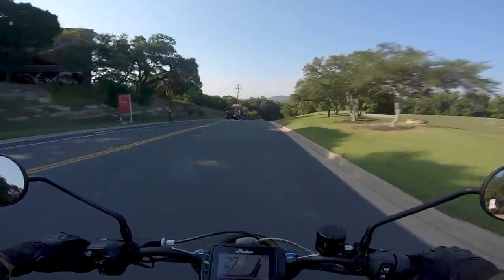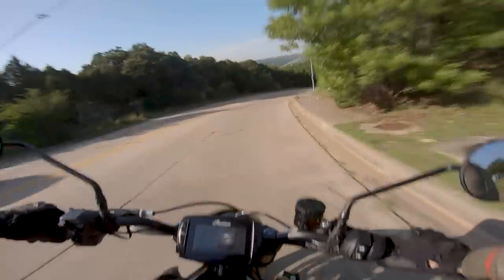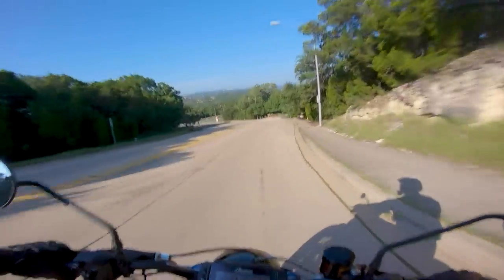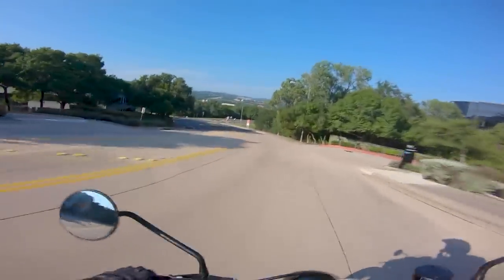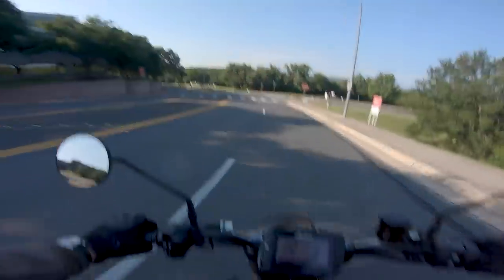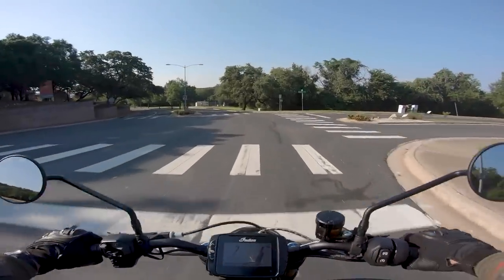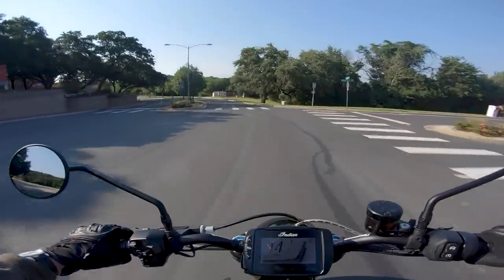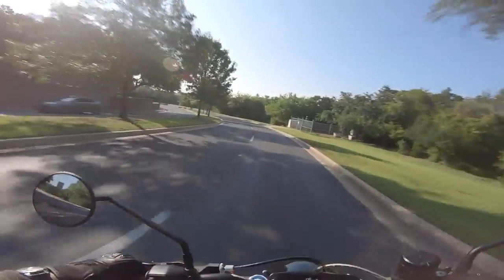It's got that aggressive muscly street tracker vibe — I feel like I want to pitch out my elbows and slide this thing around really aggressively, which makes it really fun. It's a rowdy, rowdy motorcycle. If you flick the wick in first or second gear anywhere, the rear tire will slip. It's a great thing it has traction control, because for less experienced riders that could catch them off guard.